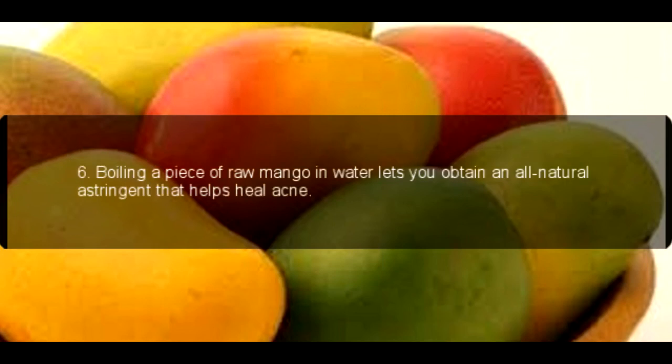6. Boiling a piece of raw mango in water lets you obtain an all-natural astringent that helps heal acne.